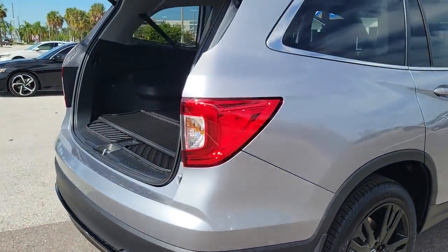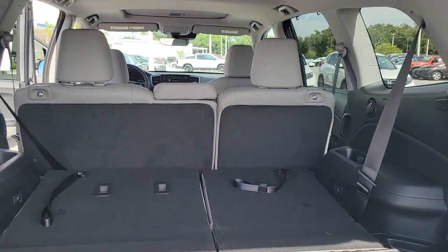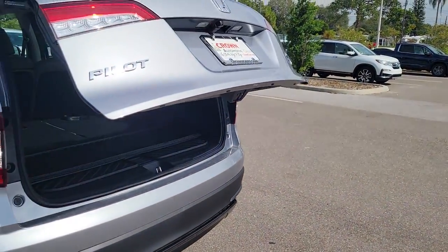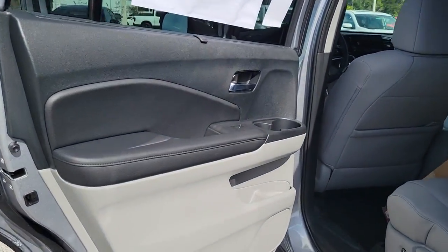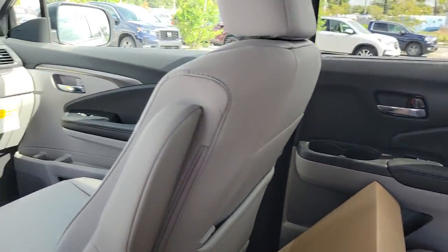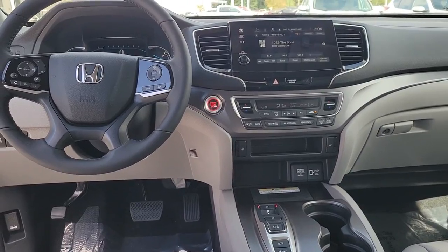advanced safety technology. This is the family-friendly SUV you've been waiting for. Highlighted options include: keyless entry, sunroof/moonroof, lane keeping assist, satellite radio, power passenger seat, power liftgate, fog lamps, dual zone AC, rear AC, and power driver seat. Get ready to have some serious family fun in this spacious and powerful